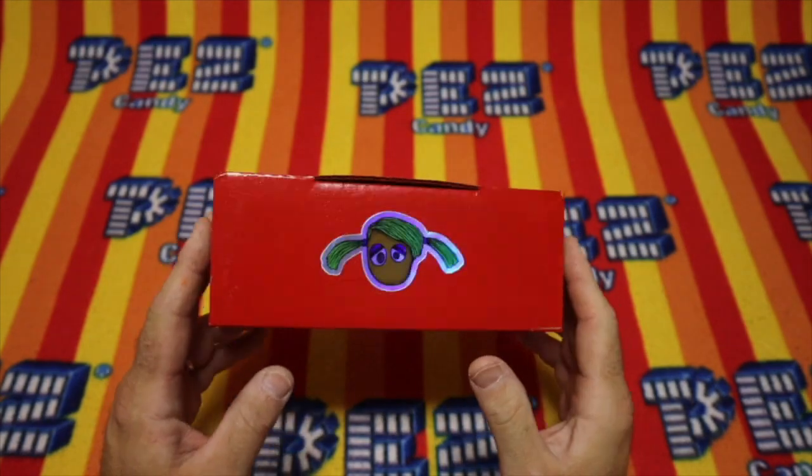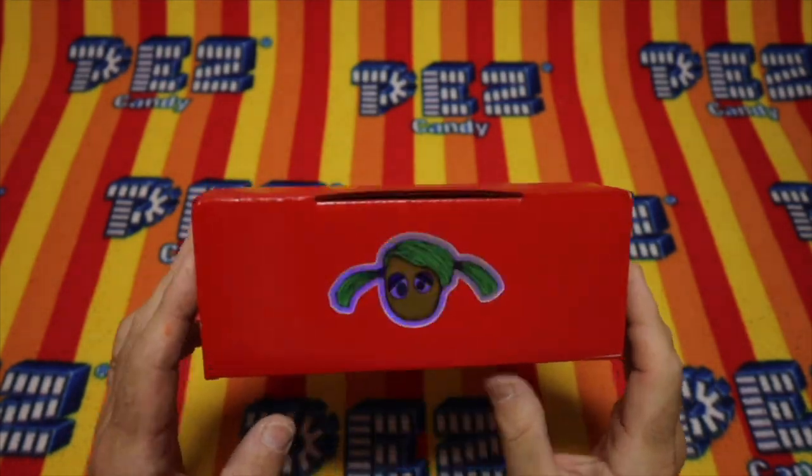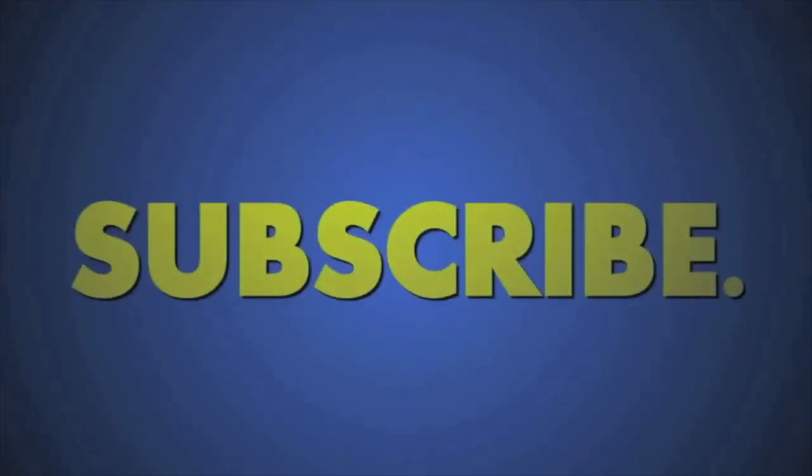Hello Pezzers and welcome to the Unboxing Pez Show. Today we get to open new Pez and you're here too, and that makes today special. Let's get to it, shall we? First, help us out by clicking that like and subscribe button.